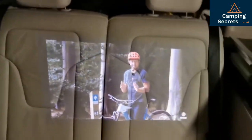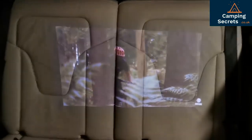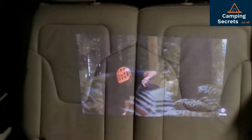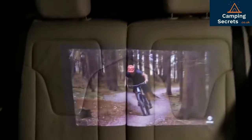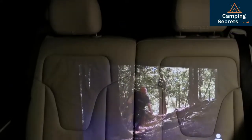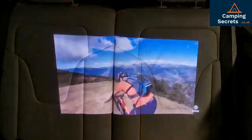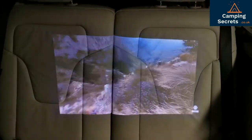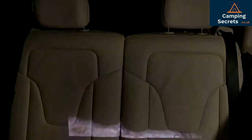You can even project onto the chairs themselves if they're cream colored. This isn't quite as watchable because you've got all the creases and grooves in the chairs, but these projectors are just so versatile. And I think that's the point I want to make in this video — any wall or white surface can be used as a screen, and you don't need to carry a TV or laptop around to watch something. Overall, I'm really impressed with these things.